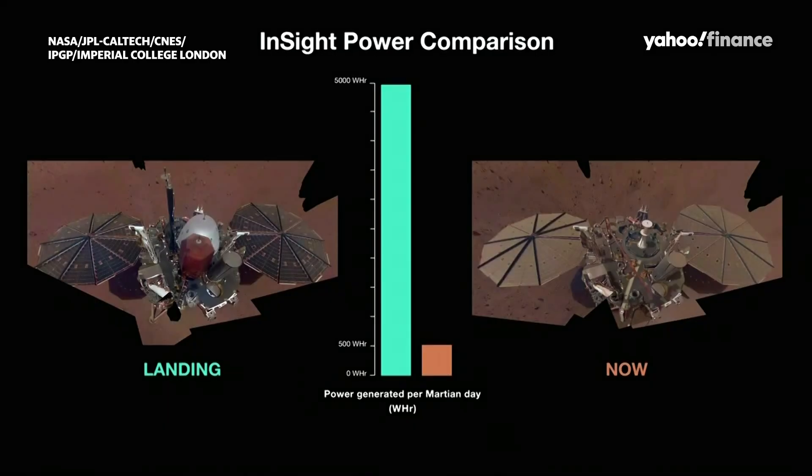You see on the left-hand side here — this is a selfie that was taken of the lander when we first landed back in November of 2018, so that was three and a half years ago. You see the solar panels are nice and black, which allows us to collect energy from the sun. Upon landing we had approximately about 5,000 watt-hours per sol of available energy to do our operations.